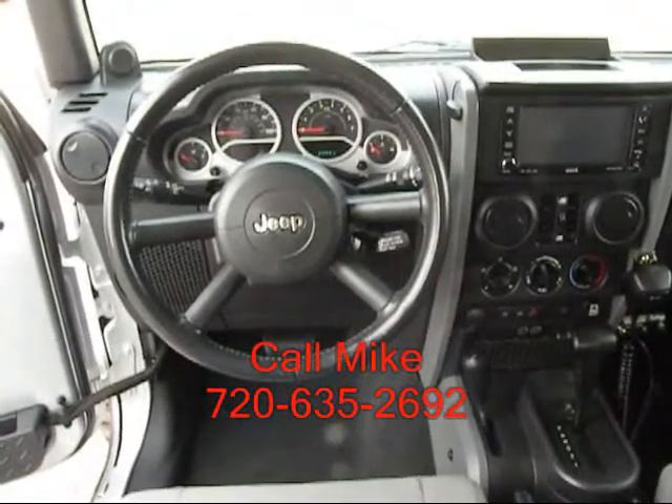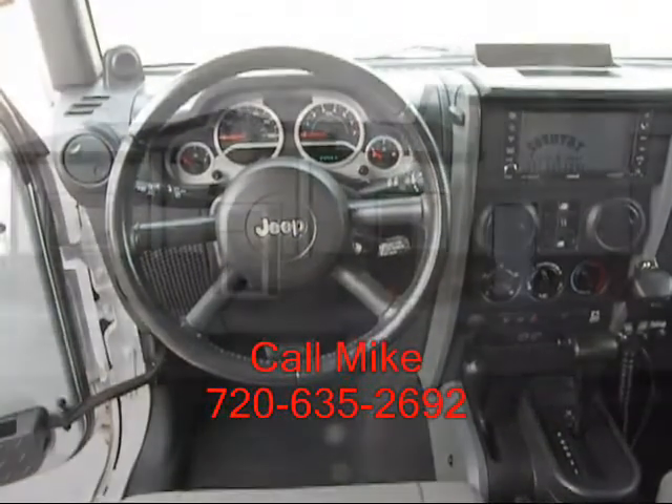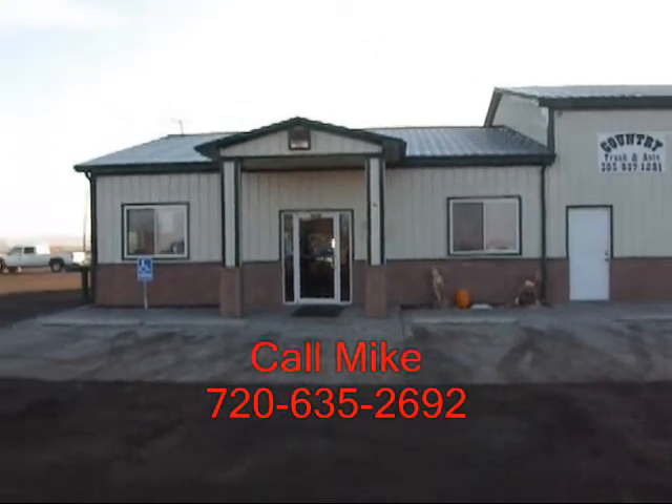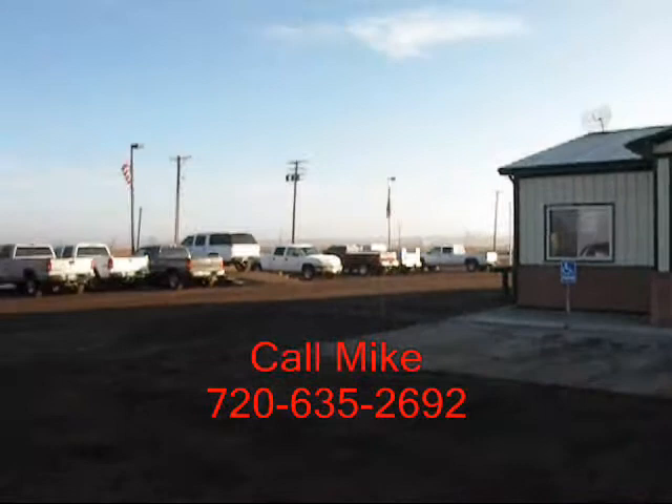Give me a call at 720-635-2692. This is Country Truck. We're located three miles north of Fort Lupton, Colorado. And as our name implies, we are in the country.